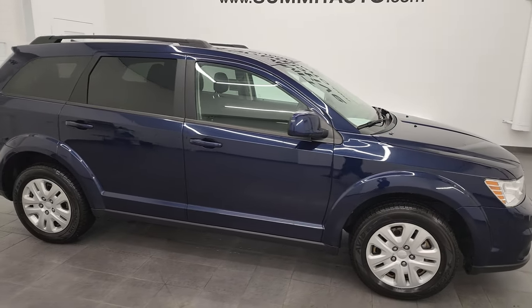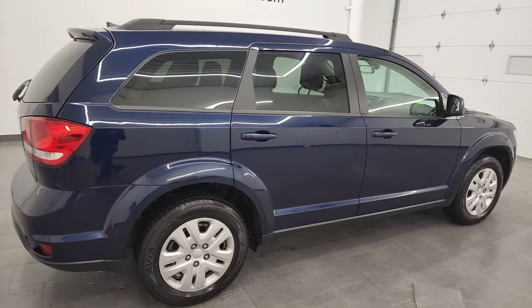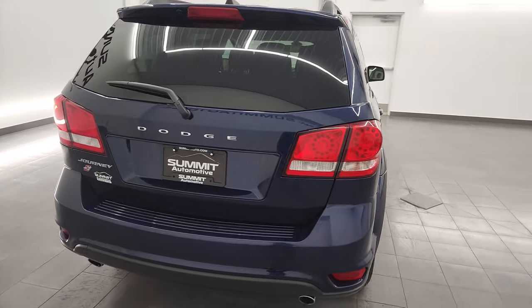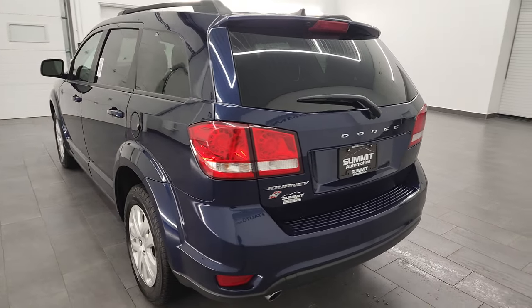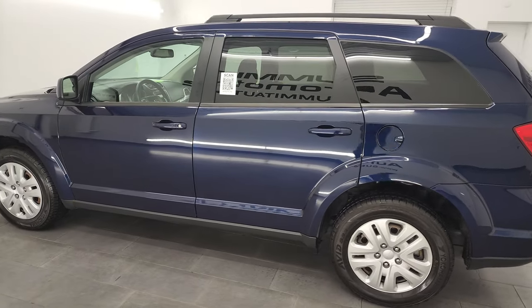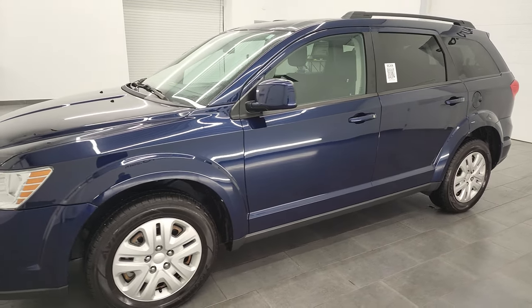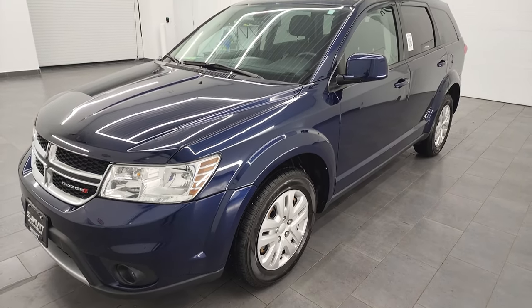Hey, this is Brett and this 2019 Dodge Journey SE all-wheel drive is stock number 23J21A. I am here at Summit Automotive in Fond du Lac, Wisconsin, your new and used Dodge headquarters. This 2019 Dodge Journey has the 3.6 liter Pentastar V6 engine that puts out 283 horsepower. It's paired up with the 6-speed automatic transmission.